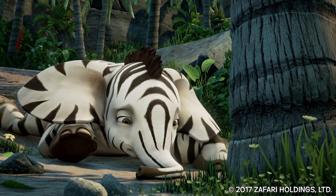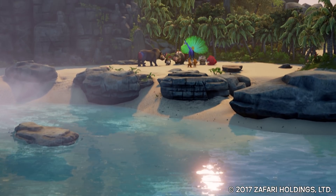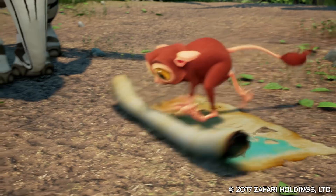Subsurface scattering, ambient occlusion, vector-based motion blur, and it's got to do really good-looking water. And Digital Dimension using Unreal has stepped up to all of them.